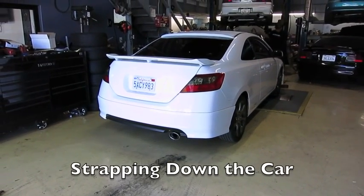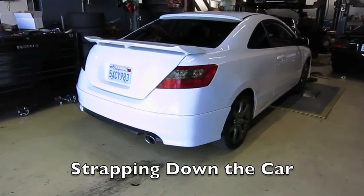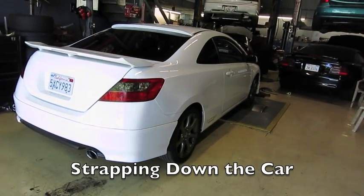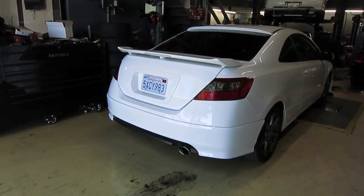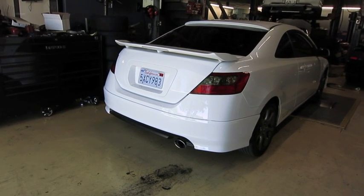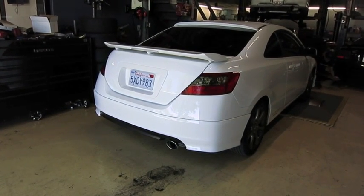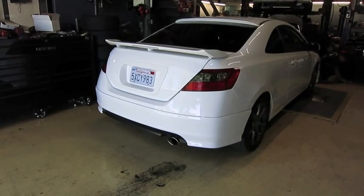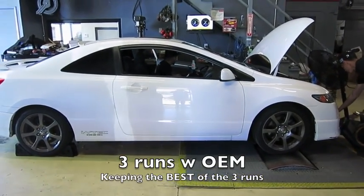So it looks like my car is about to be dynoed here. Again, this is just the stock — pretty much everything. So we'll wait to see the run. We'll try to do three pulls with the stock OEM filter, and then another three pulls with the K&N drop-in. It looks like they're about to test it now.